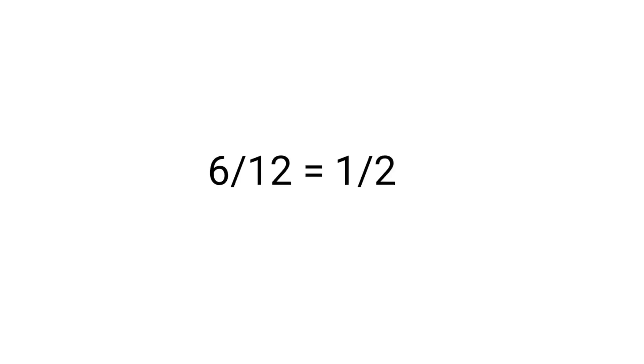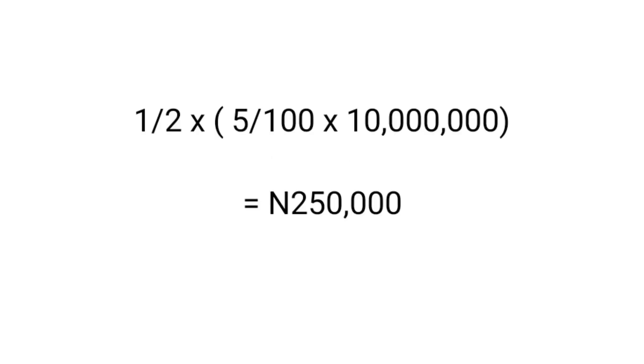For another example, let's say we still have 10 million Naira at the same interest rate but for 6 months. Now we have to say 6 divided by 12, because fixed deposits are calculated per annum — once you're not investing for a full year, you divide by 12, even if it's 11 months. So the calculation becomes: 6/12 times 5% over 10 million Naira, and that gives us 250,000 Naira. We made 250,000 Naira from investing over 6 months.